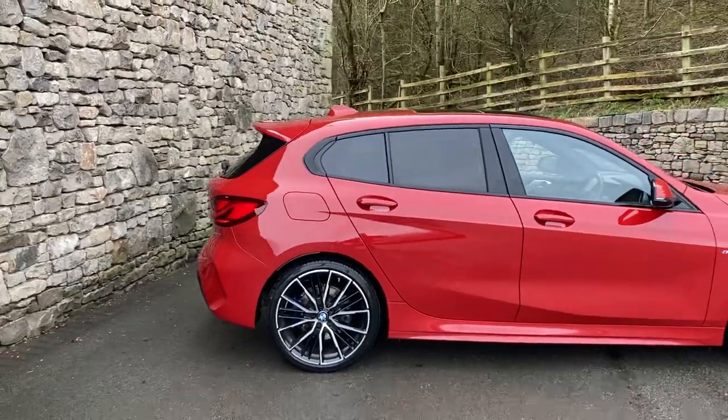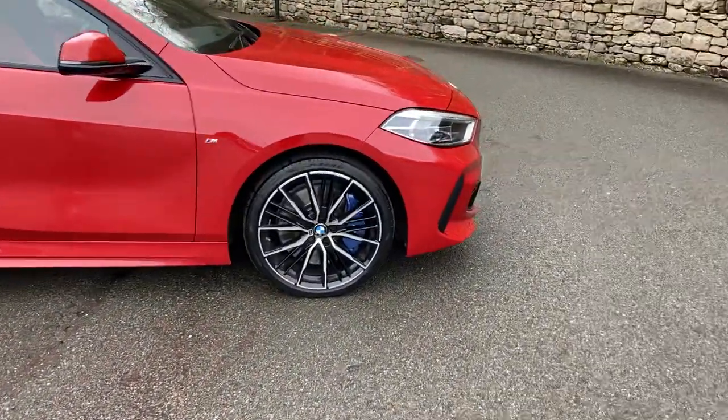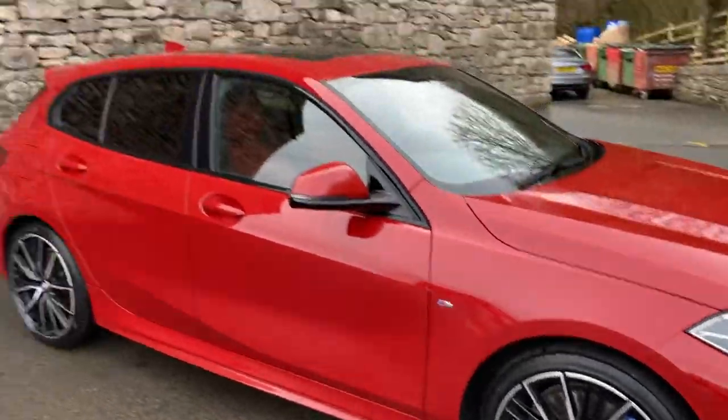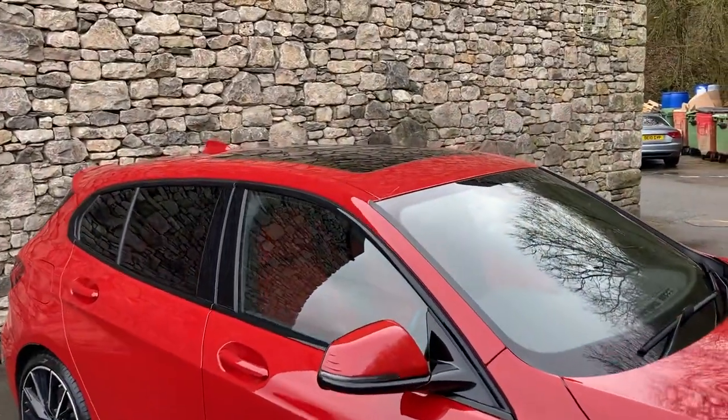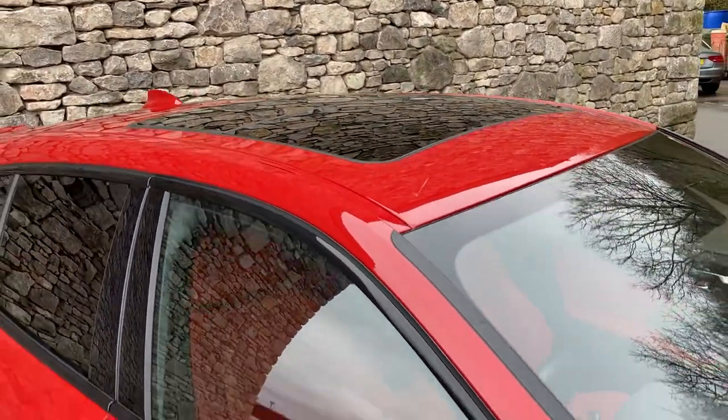Spec wise, we've got the M Sport Pro pack with the upgraded 19-inch diamond cut alloy wheels. We've got the M Performance brakes — you can see there with the massive blue brake calipers. We've got the sun protection glass, and this car is also fitted with the panoramic glass sunroof.